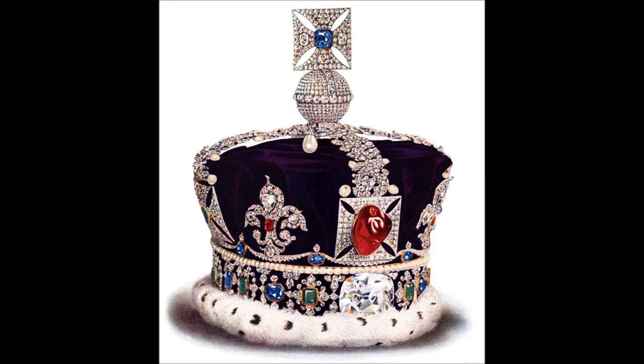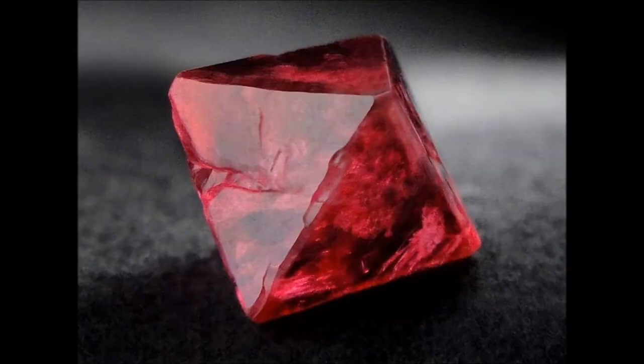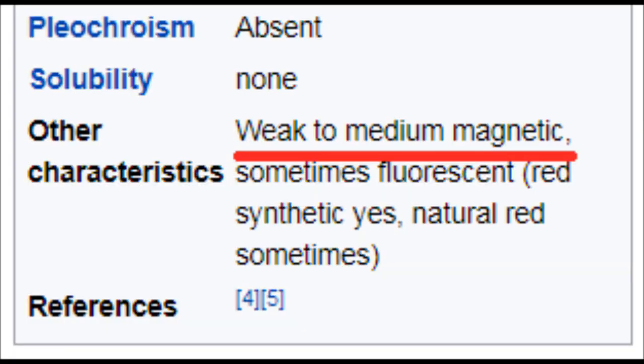Prior to then, it wasn't uncommon for all red gems to be referred to as rubies, regardless of their elemental structure. The two gems are also commonly found in the same areas, since they have similar chemical composition. While rubies are aluminum oxide, spinels get magnesium involved in the mix as well. The name comes from the Latin word spinela, meaning spine, in reference to their pointed crystals.